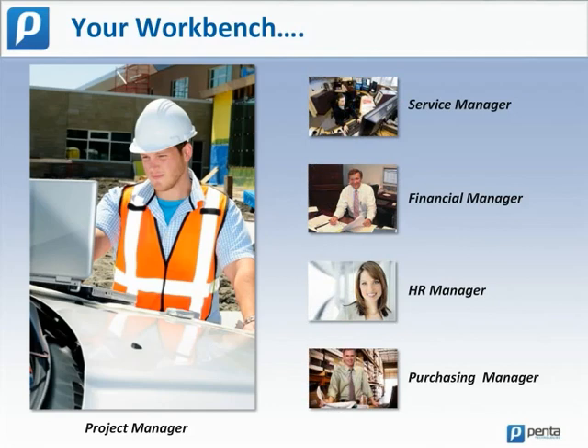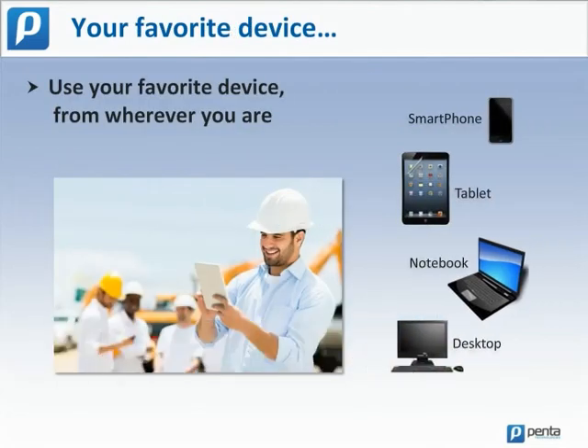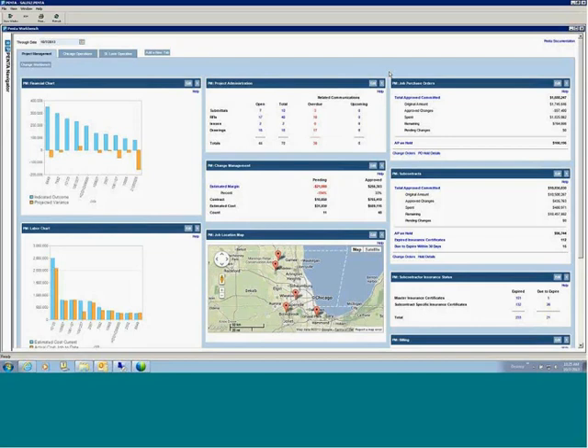Thanks, Kirk. Every team member can have his or her own workbench to help them stay focused on what matters most to them. For example, information like the status of outstanding invoices is crucial for the accounts receivable manager, but not so much for the human resources director. I'll use a project manager's workbench for my examples today, but the principles apply for any user. Role-based workbenches can be viewed on smartphones, tablets, laptops, or desktop computers from wherever you are. Here's my workbench, consisting of panels focused on various components of project information. The information is limited to active jobs where I am the project manager.